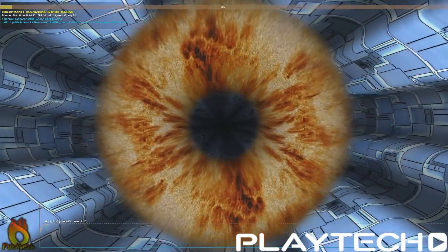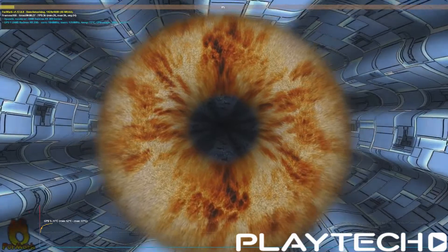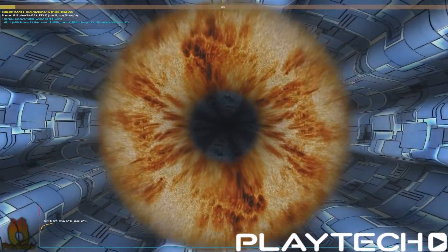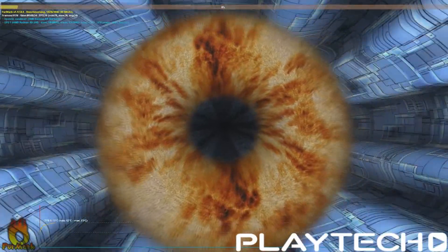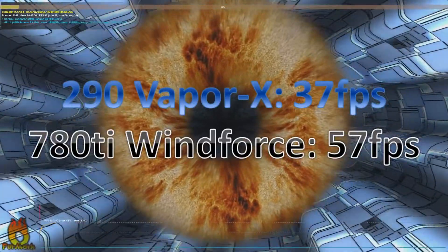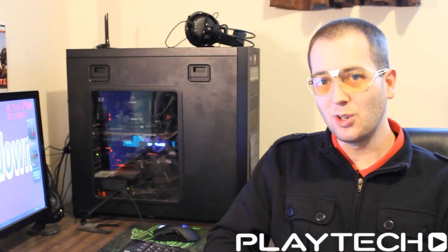Now let's get into the benchmarks. Up first is Furmark — I run this at 1080p, 4x MSAA, and it runs for 15 minutes full screen. The R9 290 Vapor X from Sapphire scored an average of 37 frames per second. The Windforce 780 Ti from Gigabyte scored an average of 57 frames per second — that is just a huge difference. 20 frames in Furmark is phenomenal.